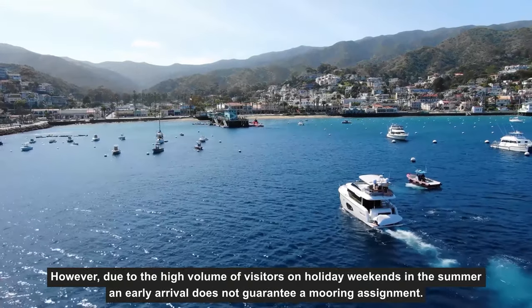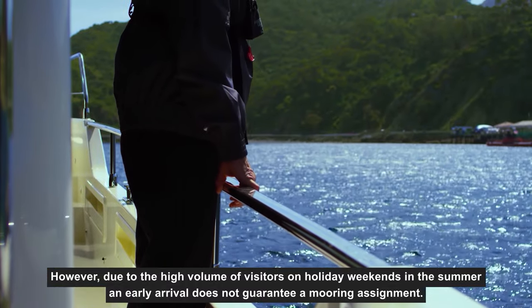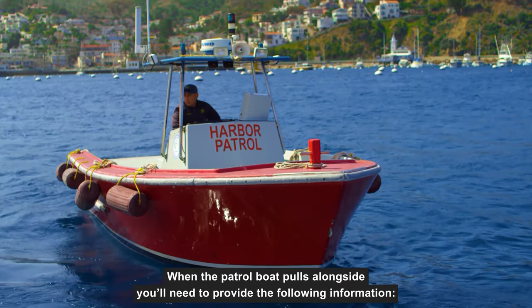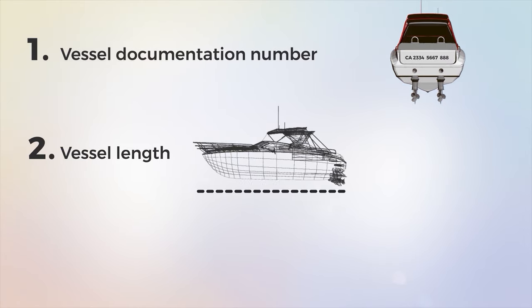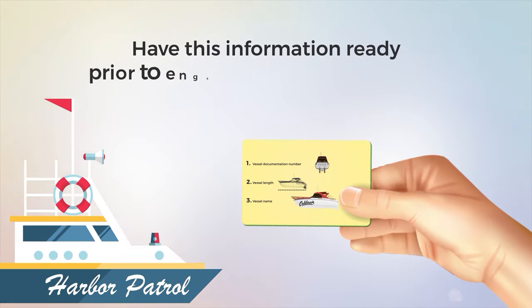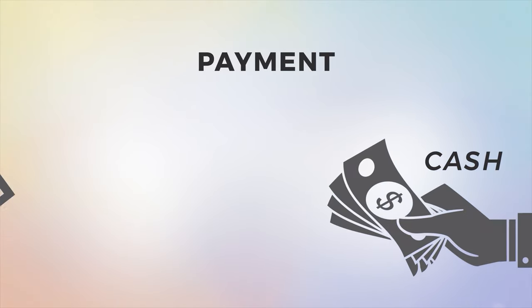However, due to the high volume of visitors on holiday weekends in the summer, an early arrival does not guarantee a mooring assignment. When the patrol boat pulls alongside, you'll need to provide the following information: 1. Vessel documentation number. 2. Vessel length. 3. Vessel name. Have this information ready prior to engaging with Harbor Patrol. Payment can be made with cash or credit card.